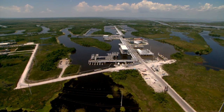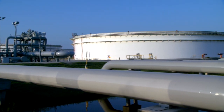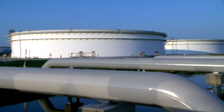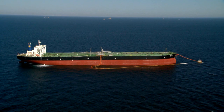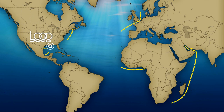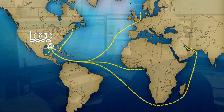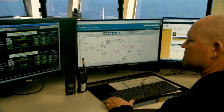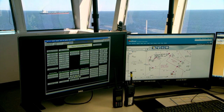Since Loop opened its doors in 1981, it has safely received, stored, and delivered more than 12 billion barrels of crude to U.S. refineries. Most of the oil coming to Loop arrives in oil tankers. Tankers travel to Loop from North America, the Arabian Gulf, and other parts of the world. Loop is the only offshore facility in the nation where these supertankers can directly offload their cargoes of crude oil.